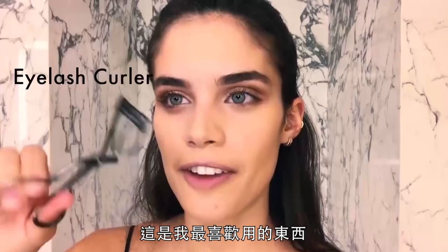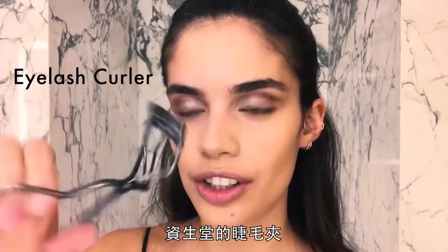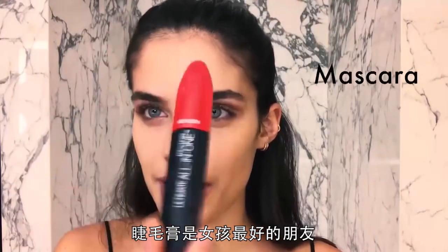Lashes! This is my favorite thing. The eyelash curler from Fushedo. Mascara — girl's best friend.